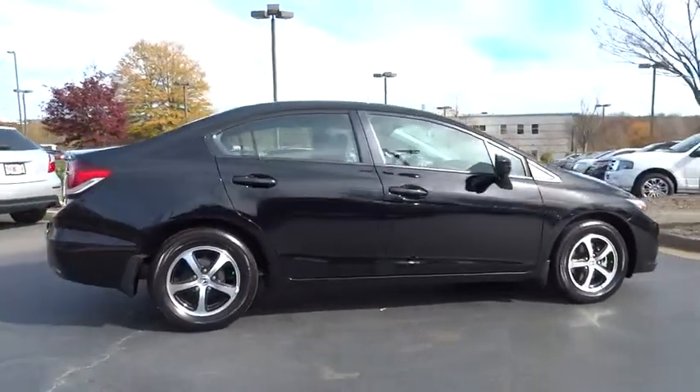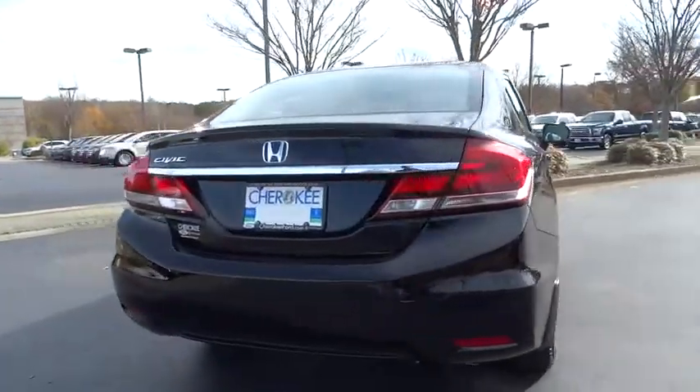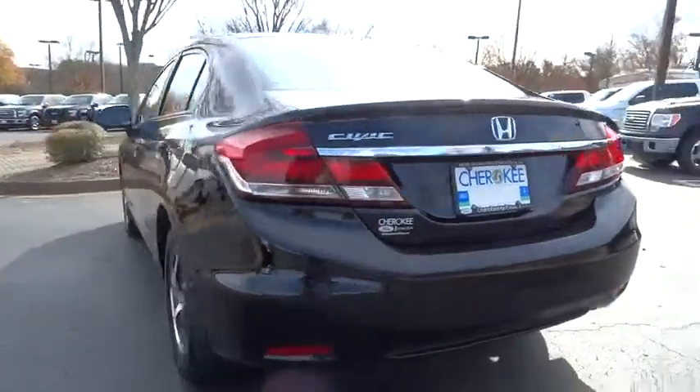This vehicle has less than 35,000 miles. Here are some of this vehicle's great options: backup camera, low tire pressure warning.